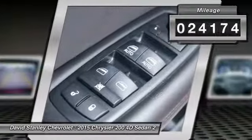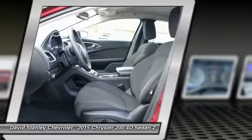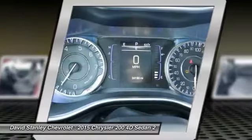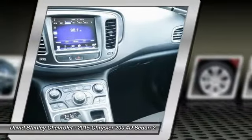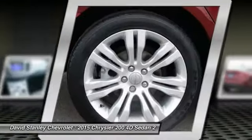This vehicle has less than 25,000 miles. Here are some of this vehicle's great options: traction control, air conditioning, dual airbags, power steering, four-wheel disc brakes, compass, security system, rear window defroster, power windows, and electronic stability control.